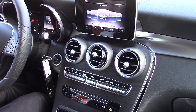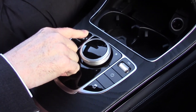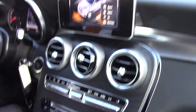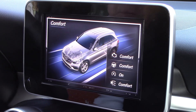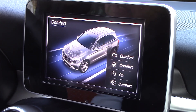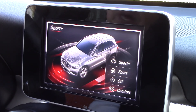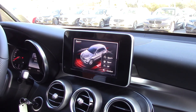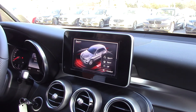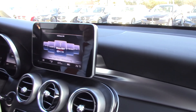One thing in the GLC I'd like to point out is here you have a button called Dynamic. You can go from Eco to Comfort, which will be your mode for most of the time — that's very soft shifts and keeps the engine at low RPMs. But when you get to Sport Plus it even warns you in red. It really is a nice experience for tooling around town, keeping the RPMs higher and the shifts crisp.